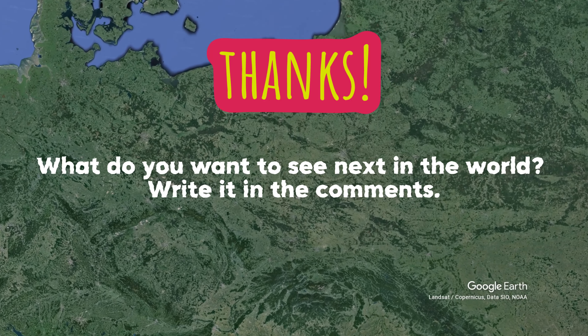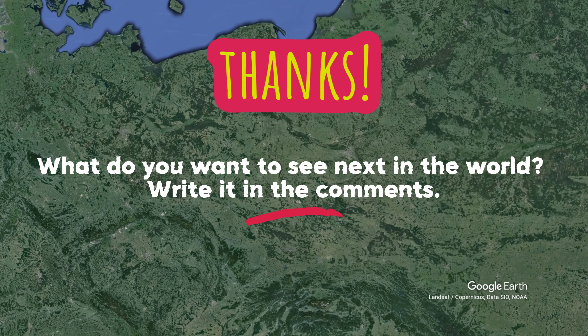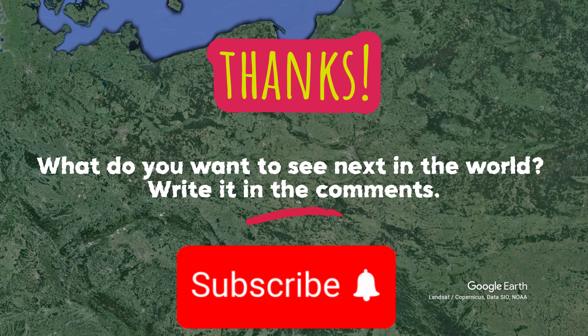Thank you so much for watching each video. If you have any suggestions, feedback, or ideas, please don't hesitate to let me know in the comments.